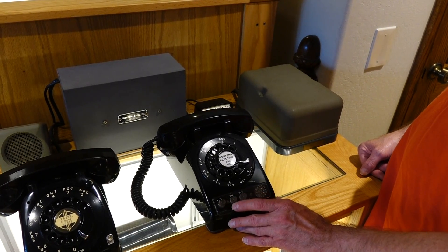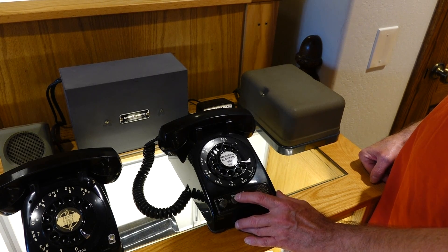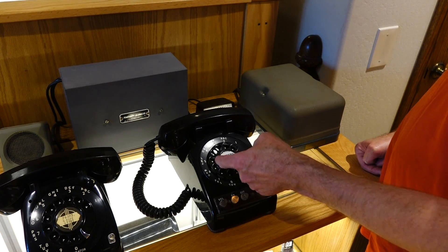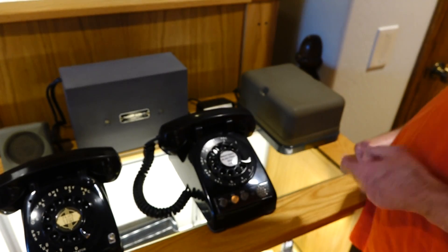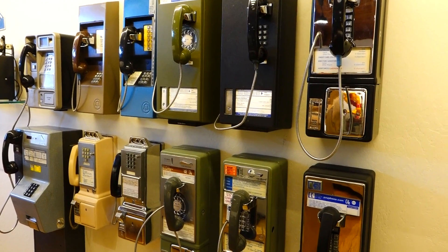Speakerphone demonstration. So you said that was the first one from Western Electric? The first Western Electric speakerphone, the 1A speakerphone. And you dial the number. And you are on the speakerphone. Hello, hello. Hello, Mark. Welcome to the phone museum. Thank you.